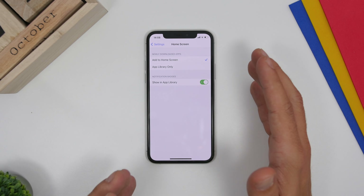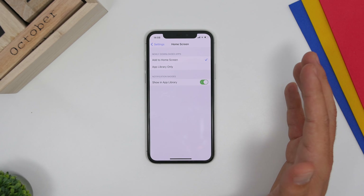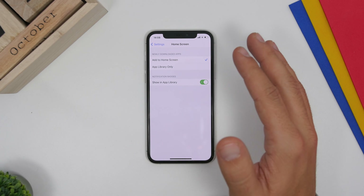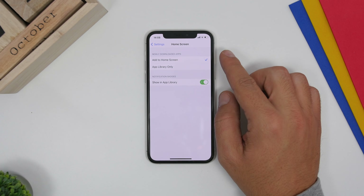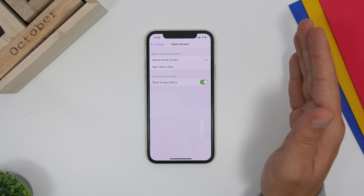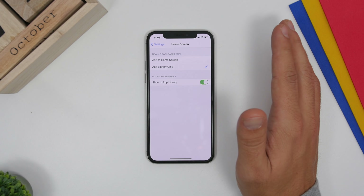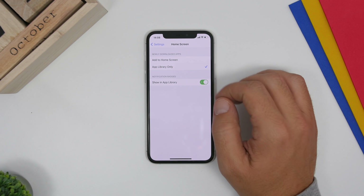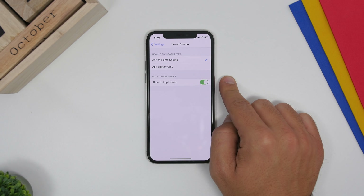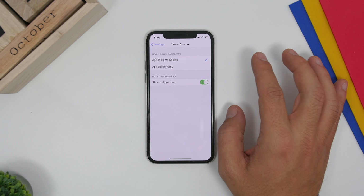With iOS 14, Apple added the new App Library, which allows you to have all apps hidden from the home screen and find them more easily. Go to Settings, go to Home Screen, and right here you can choose what you want to do with newly downloaded apps. If you don't want them on the home screen at all, choose App Library Only. Also enable the option to show notification badges on the App Library, otherwise those icons won't have any notification badges.